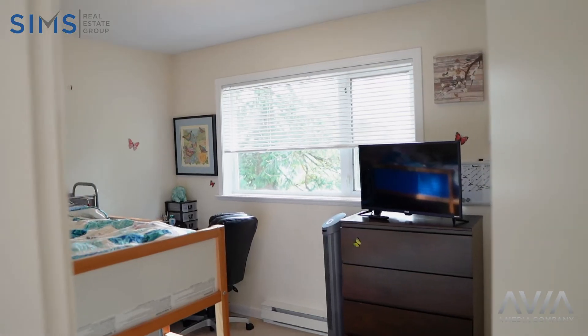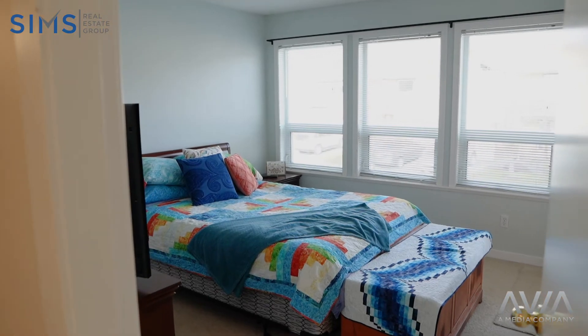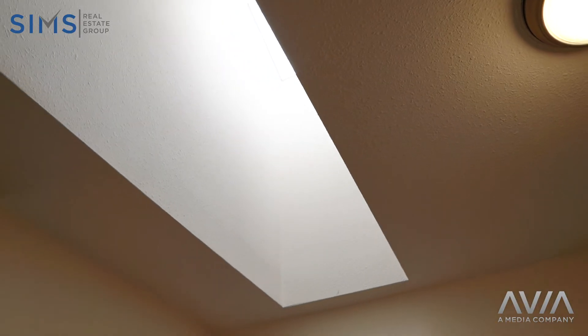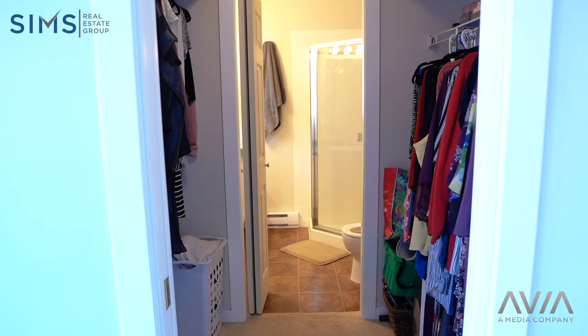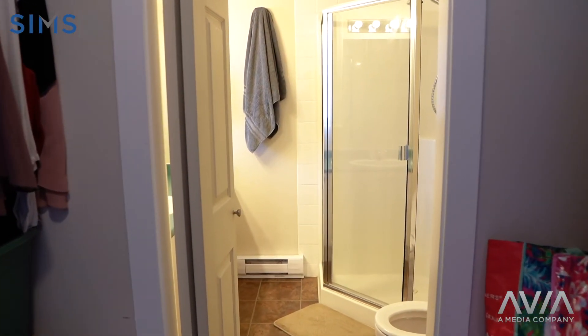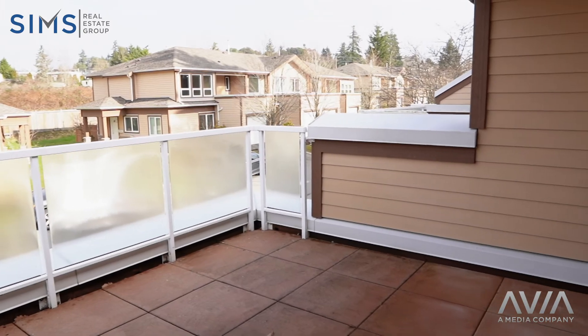Upstairs, you'll find three bedrooms, two bathrooms, and your laundry room. You have a generous-sized walk-through closet in the master bedroom leading onto your ensuite, with the bonus feature of your own private balcony.